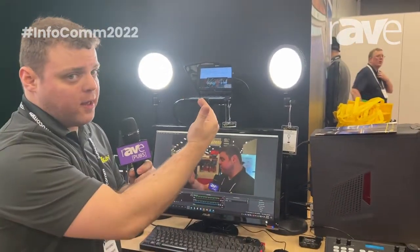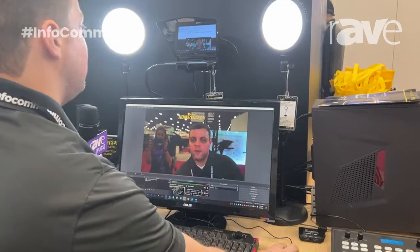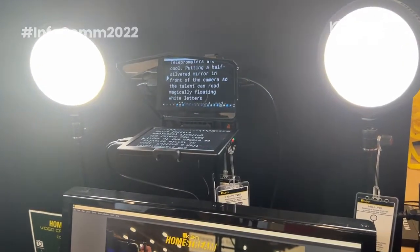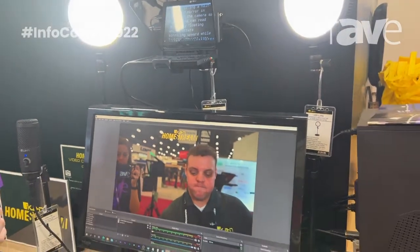You can either mirror your display or you can extend the display like you would on a secondary monitor. So you can use a teleprompting script, bring it over to your other window, full screen it, and start teleprompting just like that. You can also do PowerPoint presentations with it and so on and so forth.